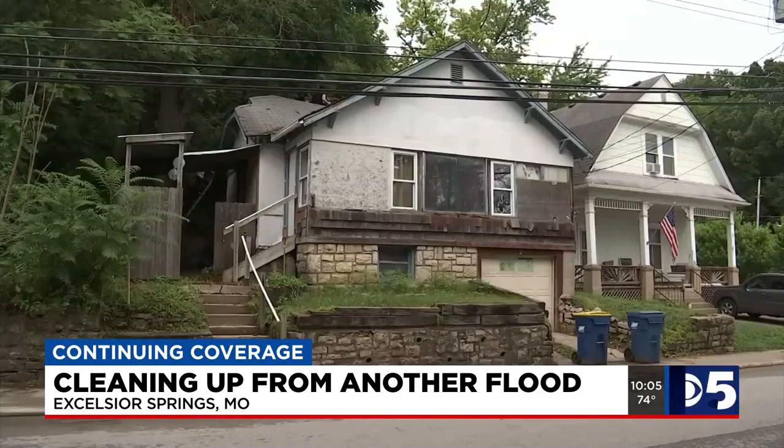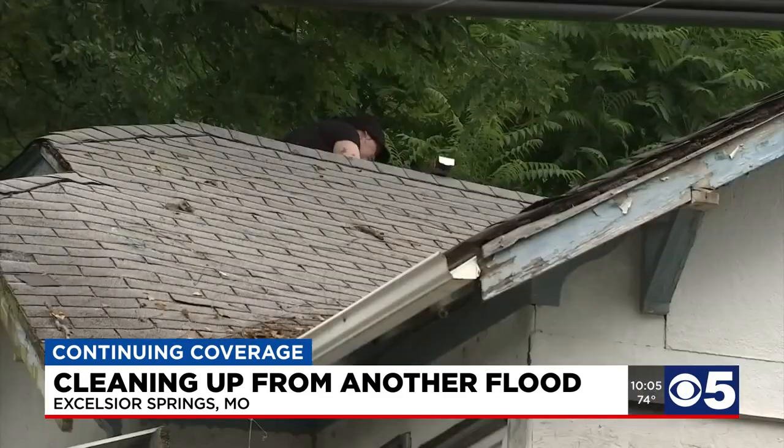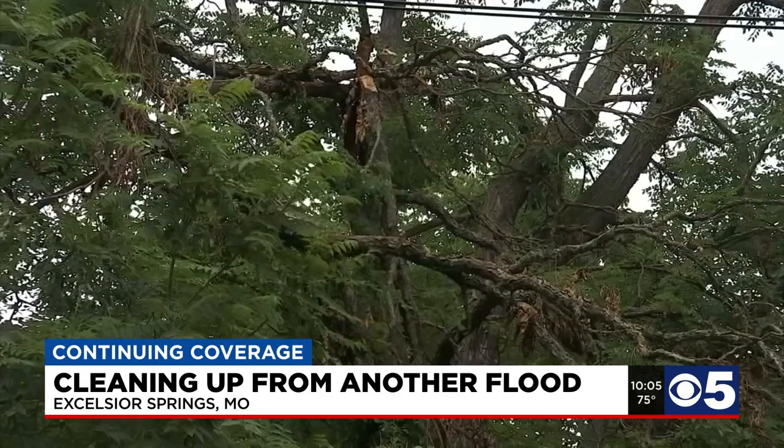Sabrina Thornton was nailing a tarp to her roof Monday evening. Limbs loosened in a windstorm two weeks ago then came crashing down in the heavy rain. She said, 'I stay in this house because my parents hand built it, so I've been here like my entire life.'